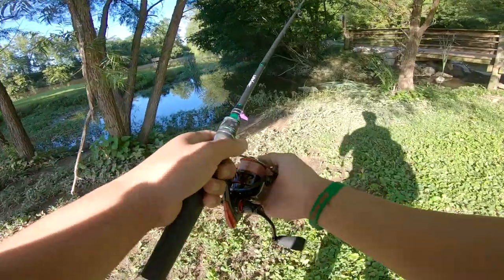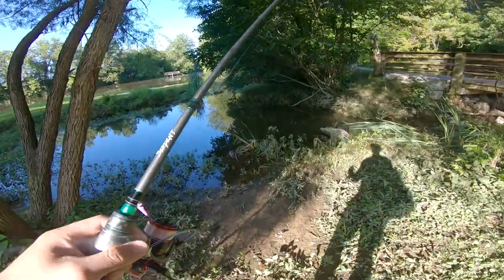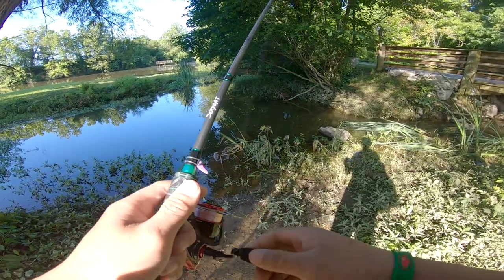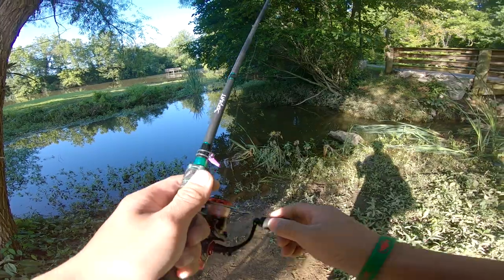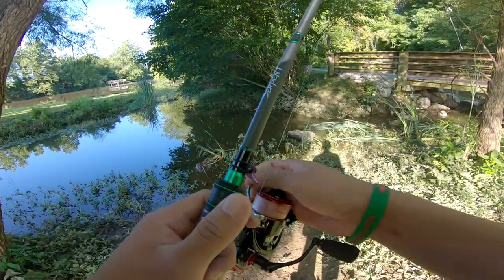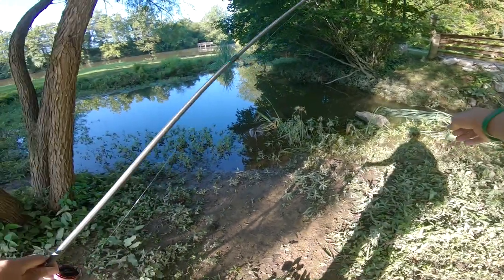I may have actually found a little good spot. Let's see what we can get right here. Yep, yep, there's something there. Definitely had a bite. I think it may have just hit the worm, not the hook. So let's see what we can do with this now.